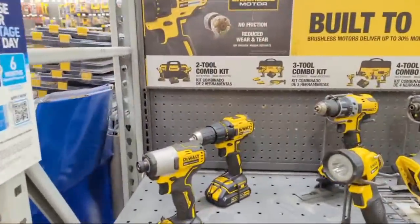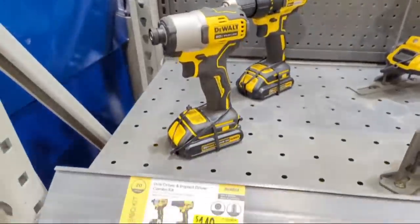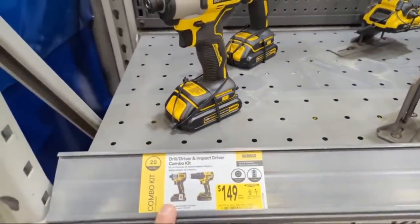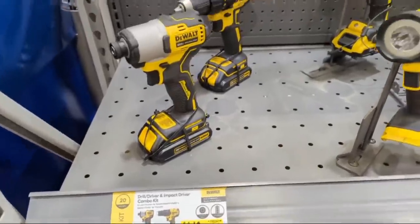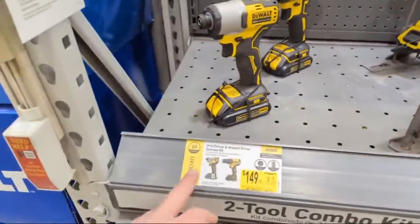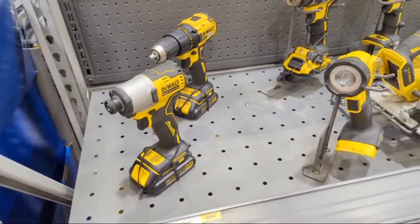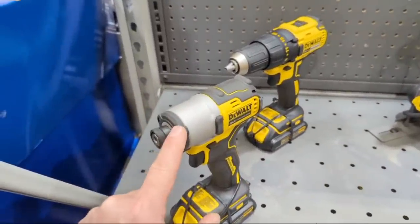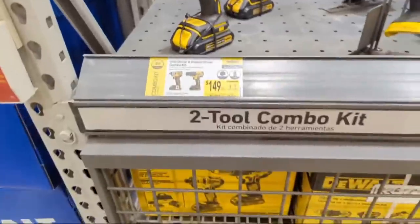This one is strapped in - can't beat this deal. This is the DeWalt DCF840 impact driver and their brushless drill driver. If you needed a solid impact driver and a drill driver, this is a good combo. This is one of their most powerful impact drivers - check it out in the video link. $149 bucks.